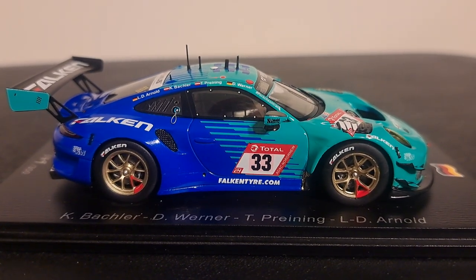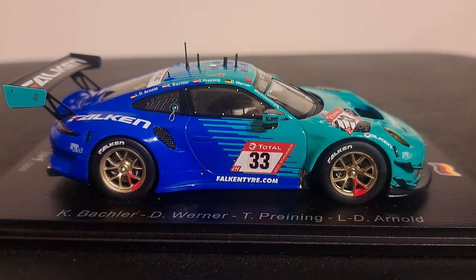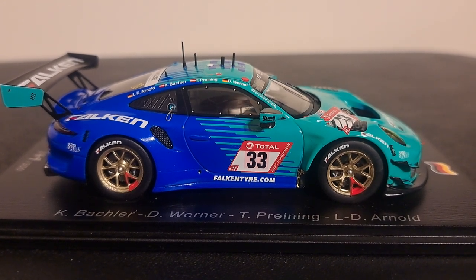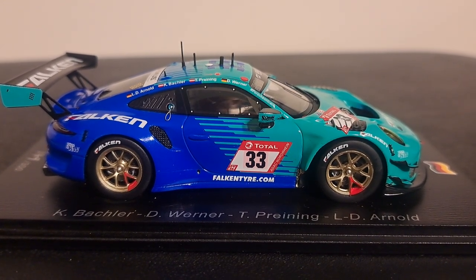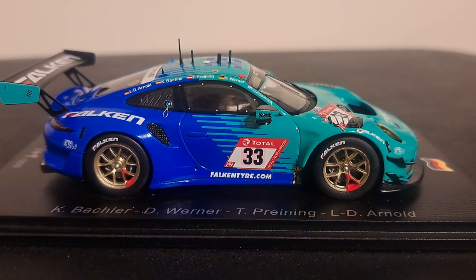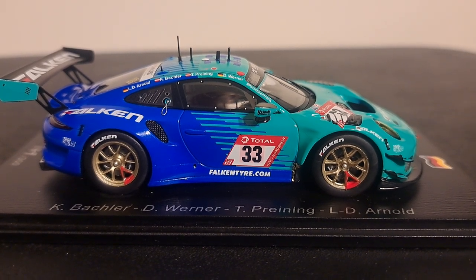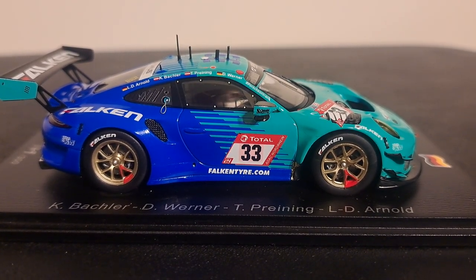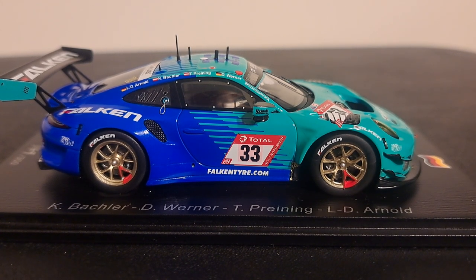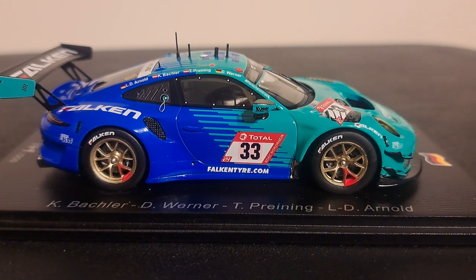One of the things I also like about Spark cars is the fact that they list the drivers on the opposite side, since they're often very hard to read on the model itself. In this case, you have Klaus Backler, a German Porsche Works driver; Dirk Werner, another German Porsche Works driver and Bathurst 12-Hour winner; Thomas Preening from Austria, the 2023 DTM champion; and Lance David Arnold, a German FIA silver Nordschleife specialist and German TV presenter.